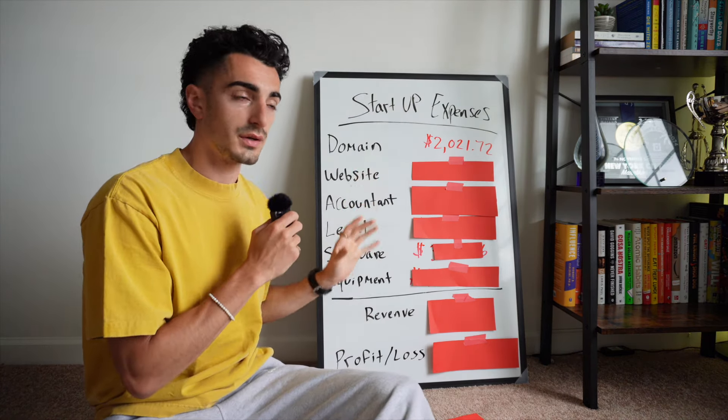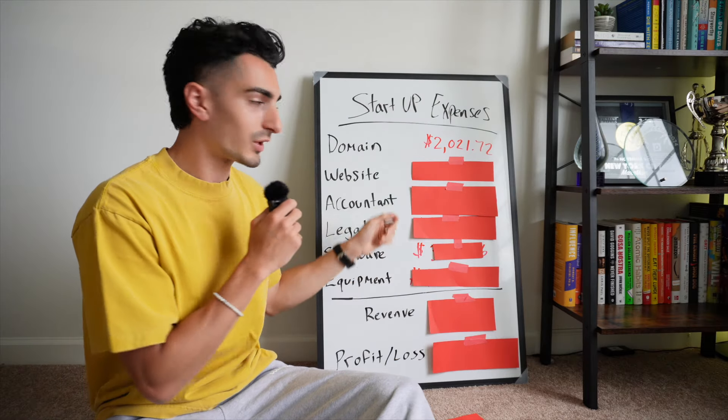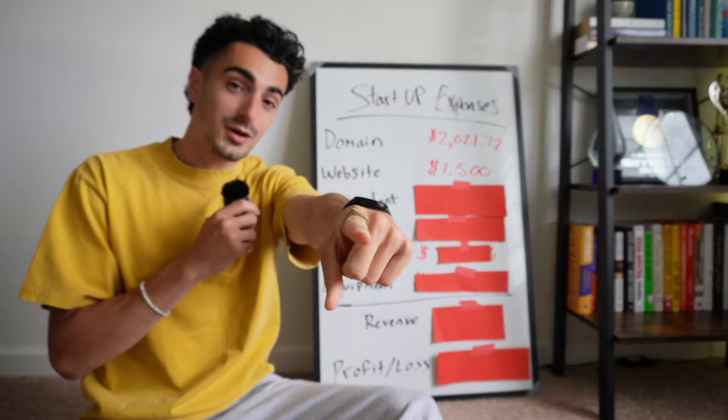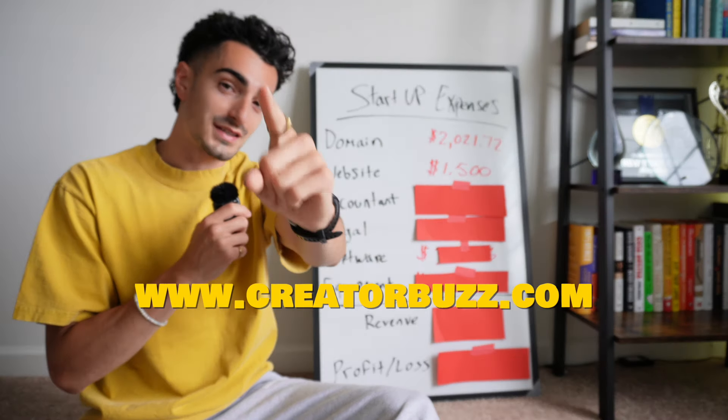Next up is the website — I'm also encompassing the design as well. I worked with an agency that cost me about $1,500. By the way, the creatorbuzz site is officially live at creatorbuzz.com.